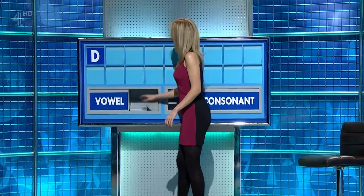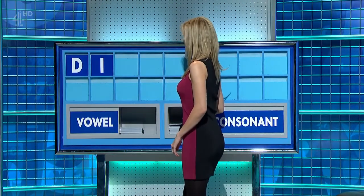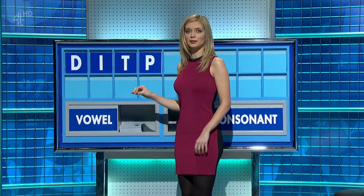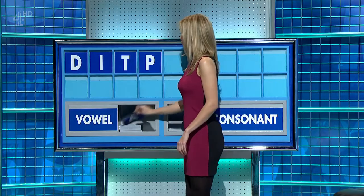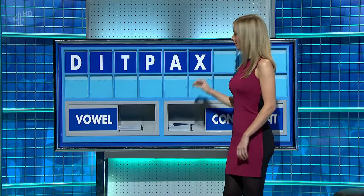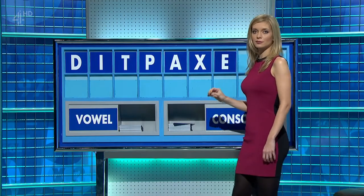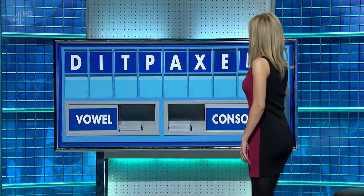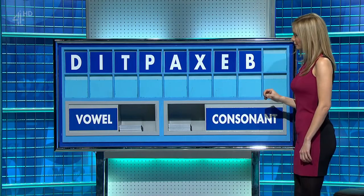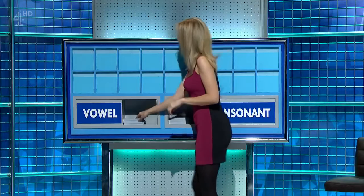D. And a vowel. I. And a consonant. T. And another consonant. P. And a vowel. A. A consonant. X. A vowel. E. A consonant, please. B. And another consonant, please. And lastly, P. Very good. Anything else? No, it was a tricky one. Thank you, Amrash.